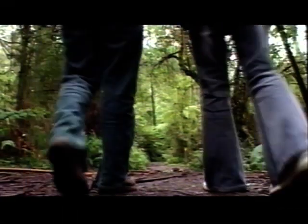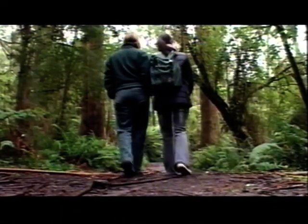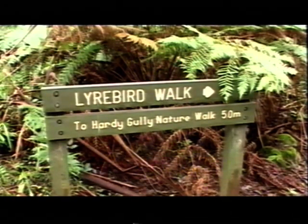I'd probably recommend taking the lyrebird walk. It'll take you about an hour and the things you'll notice are the little pockets of rainforest and a lot of those plants I was telling you about.